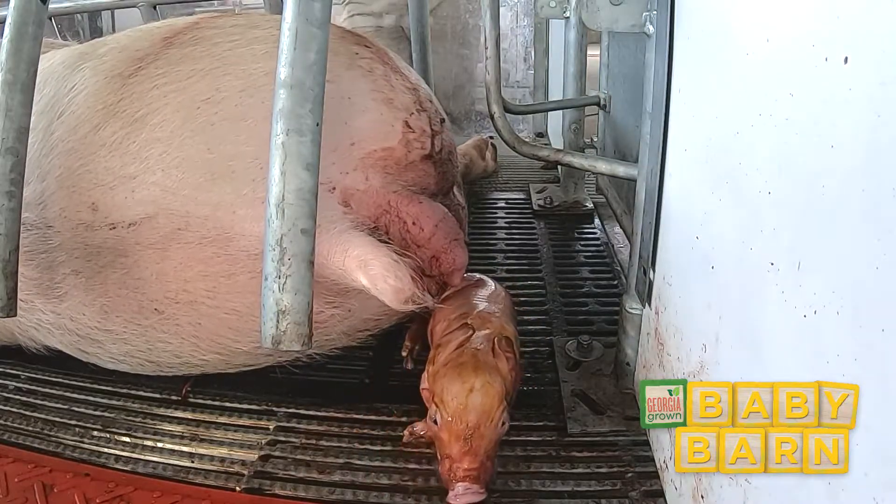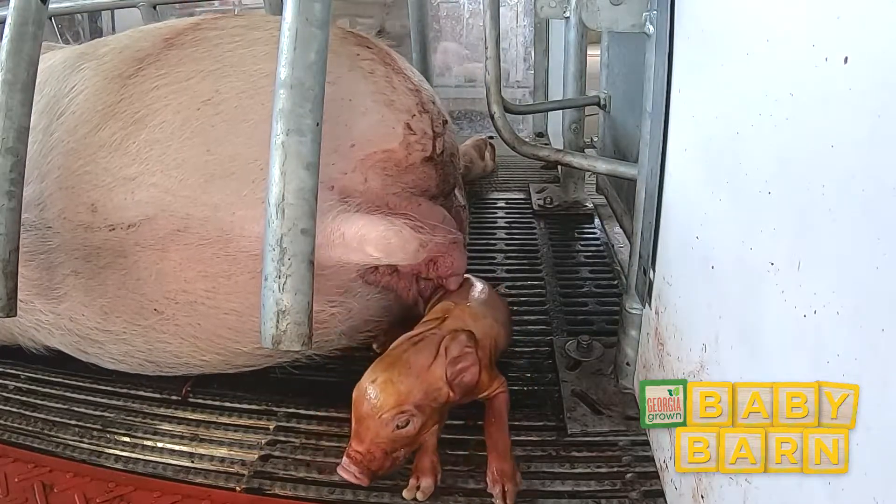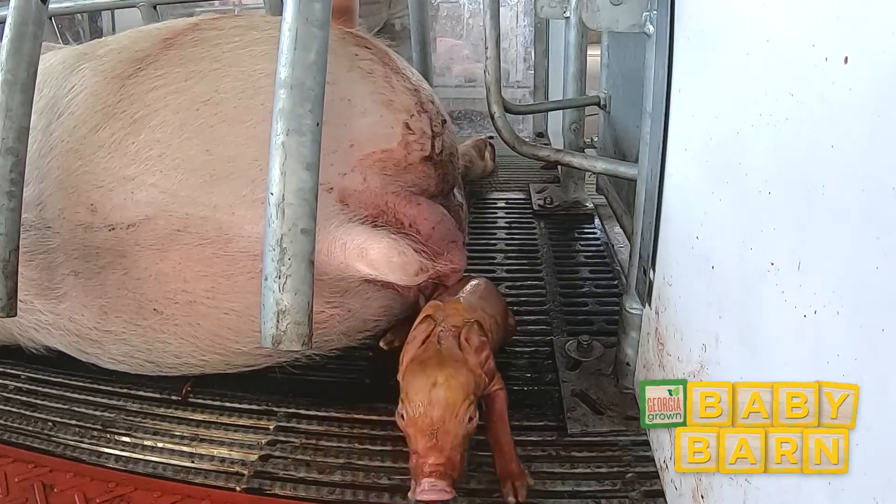Can you see the piglet wiggling its snout and trying to stand up? That's a great sign of a healthy piglet ready to nurse.